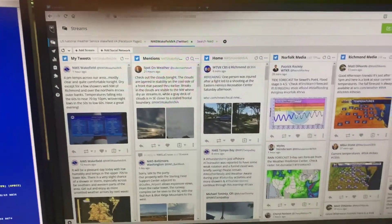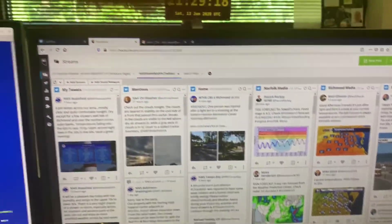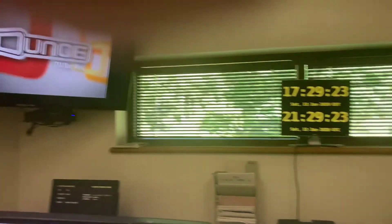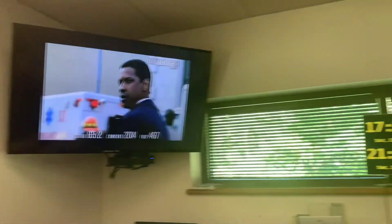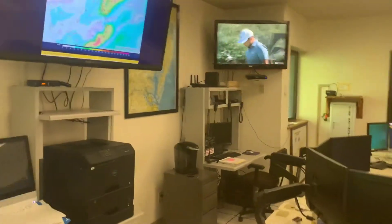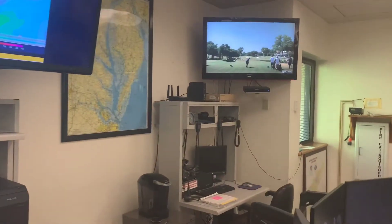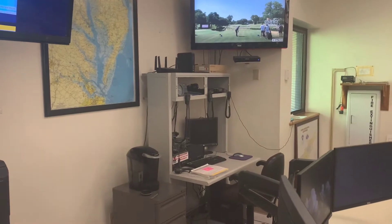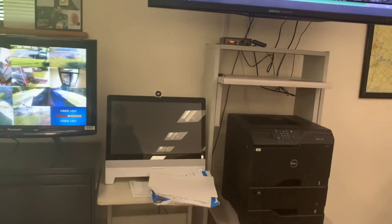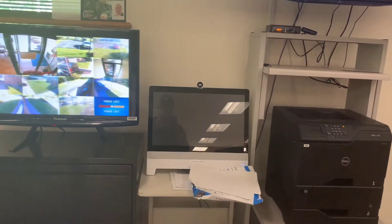This is our internet display — we can go through office email and our social media display as needed. We also have a television to keep an eye on what's going on locally, and our situational awareness display right there in the center. Here's our amateur radio setup for our net control, should we need one during hazardous weather — we can operate at that station.